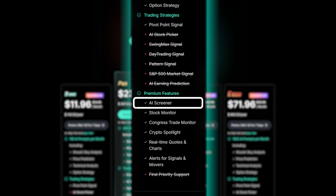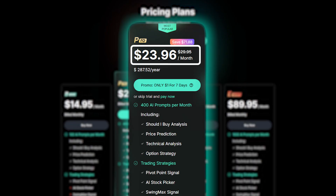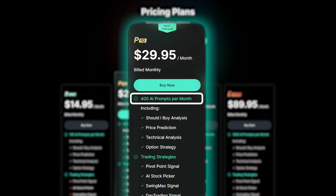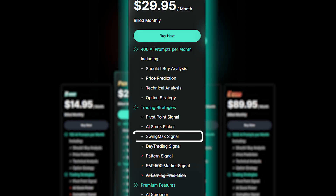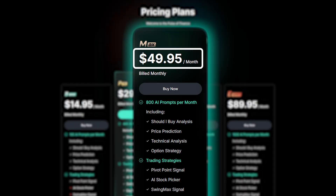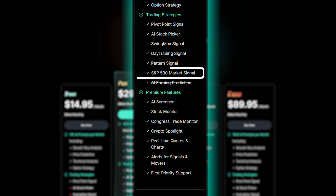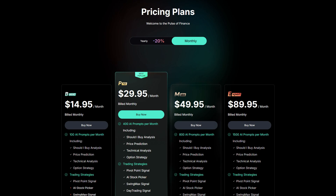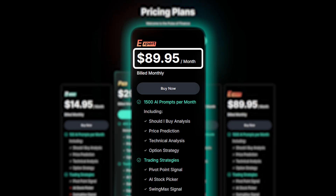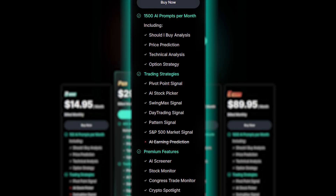The basic plan also includes access to premium tools like the AI screener and stock monitor. The pro plan runs around $30 a month, or $24 with annual billing, and is perfect for more active traders. It includes 400 prompts, the AI stock picker, and additional tools like SwingMax and day trading signals. The max plan is $49.95 per month, or $40 with the annual plan, designed for advisors or small firms, offering 800 prompts along with pattern signals, S&P 500 market signals, and priority support. Finally, the expert plan costs around $90 a month, or $72 annually, giving you 1,500 prompts and full access to everything the platform offers.